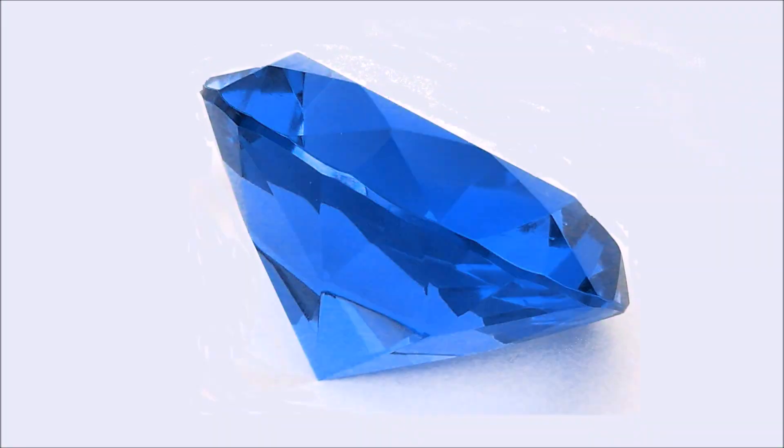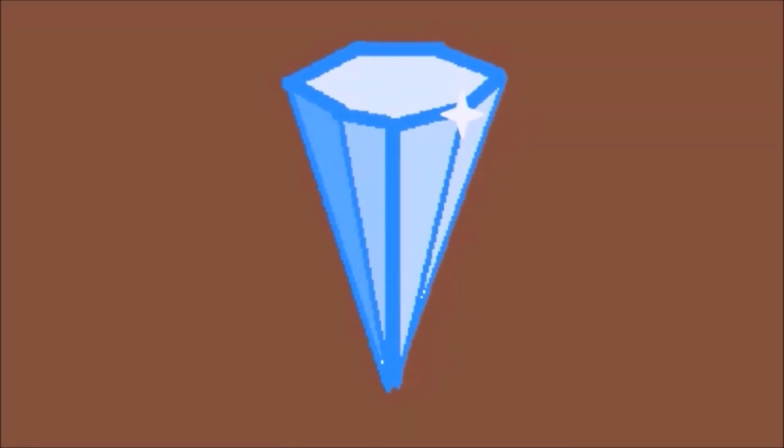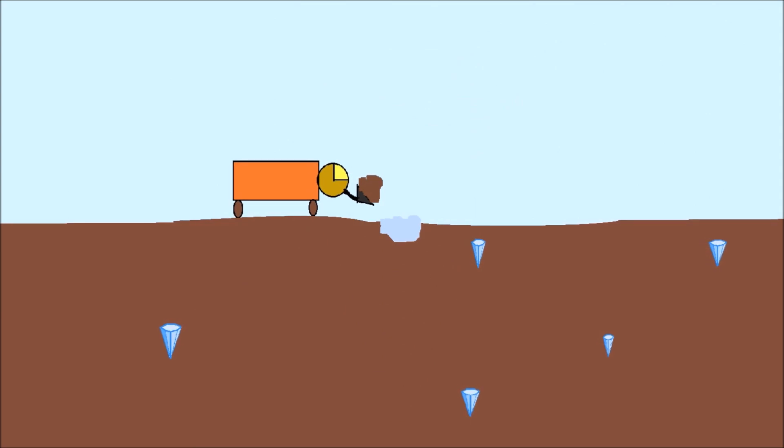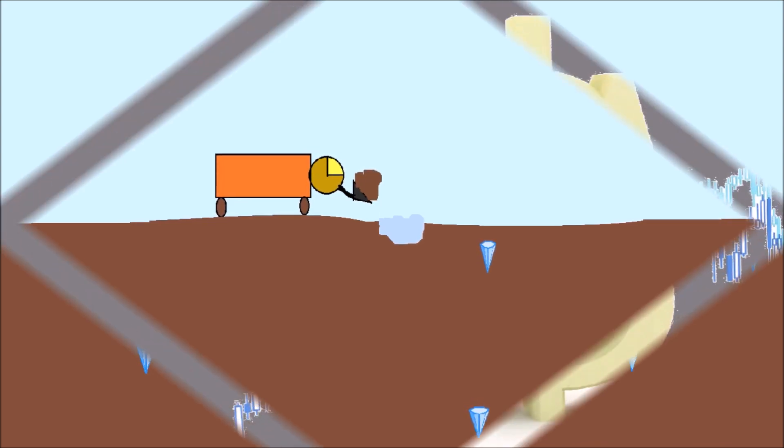Diamonds are quite valued. However, what makes them more expensive and what makes them more special? Diamonds are not just on the ground anywhere. They are found in special places deep underground, and it takes quite a bit of time to find them and extract them from the dirt.